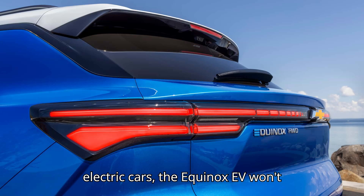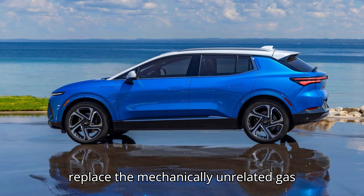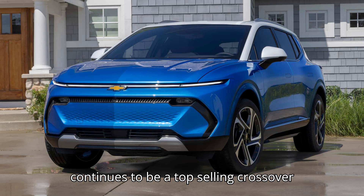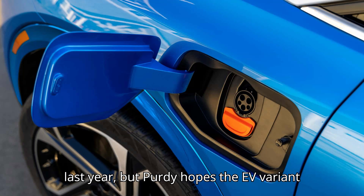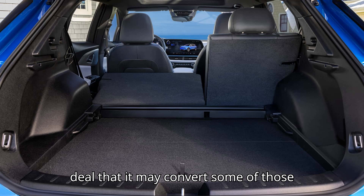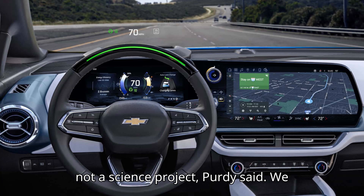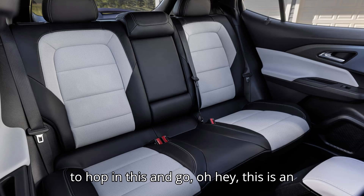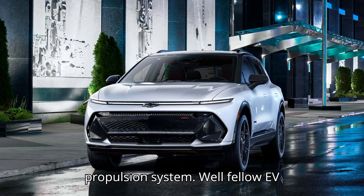Like several of GM's other electric cars, the Equinox EV won't replace the mechanically unrelated gas version, which is all-new for 2025. That continues to be a top-selling crossover for GM, with over 212,000 sales last year. But Purdy hopes the EV variant is familiar enough, and a strong enough deal, that it may convert some of those customers and bring in new ones too. "It's not a science project," Purdy said. "We wanted people who were used to the Equinox to hop in this and go, 'Oh hey, this is an Equinox — and it just happens to have an EV propulsion system.'"